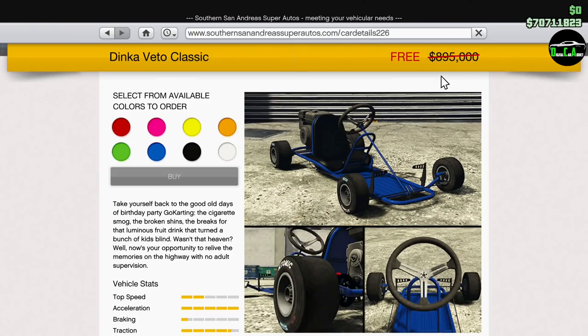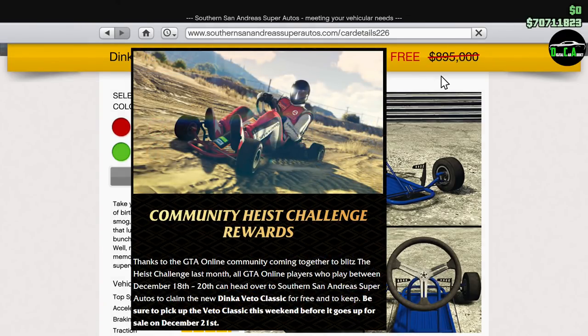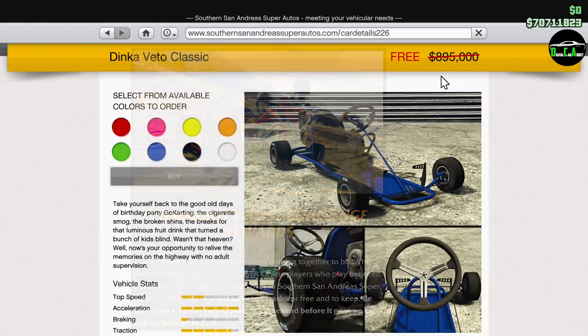For those of you who don't understand why it's free, that's because of the heist challenge that occurred about a month ago. Rockstar said we would get a free vehicle if the community could complete that challenge, and we did by a substantial margin. They said everyone would get that free vehicle even if you didn't do the challenge or even log in during that time. The catch is this vehicle is only available for free from December 18th through December 20th — just the weekend. If you log in after December 20th, it goes back to its normal price of $895,000 on December 21st, so make sure you get it before then.